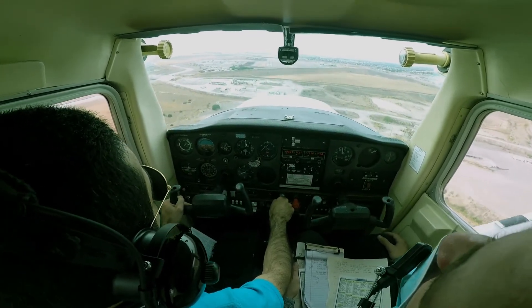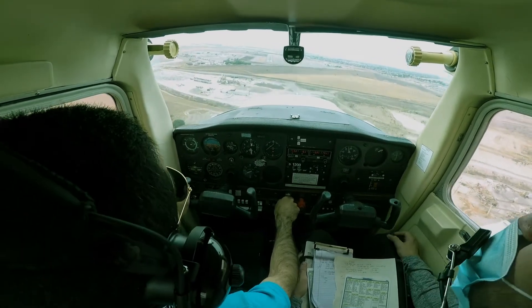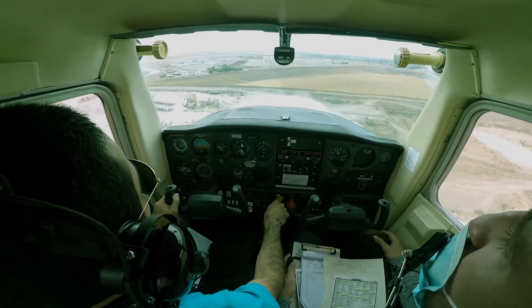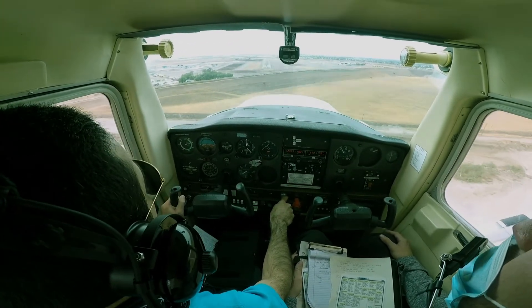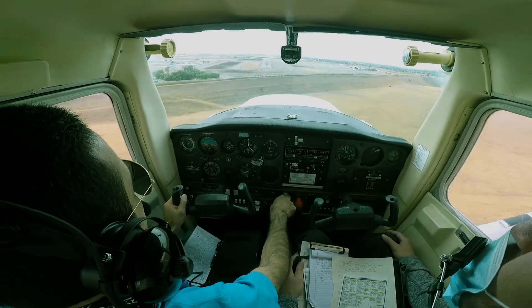Tracy traffic, 95606 short final runway 30 for touch and go, Tracy traffic. A little bit high, reducing power. We still have that headwind, so we're good there. That windsock is small though, kind of hard to see.